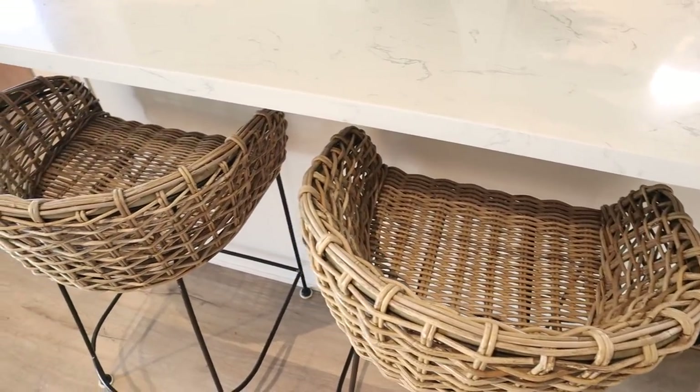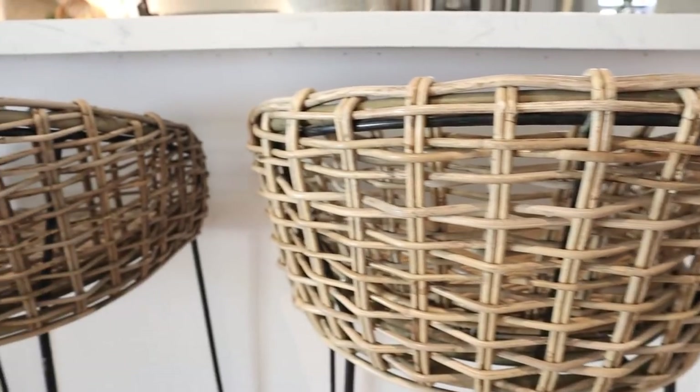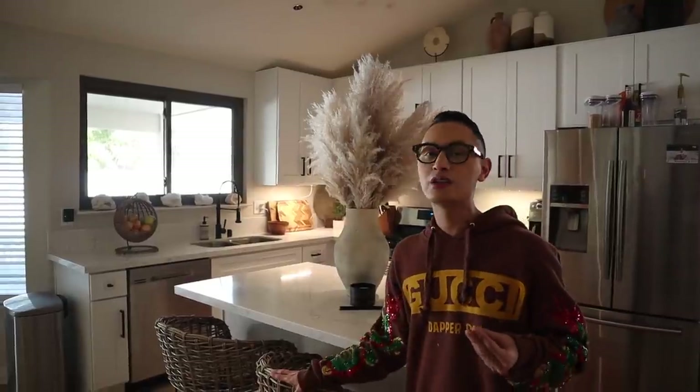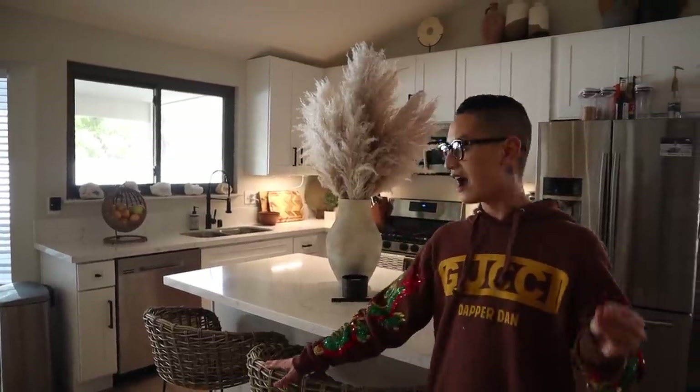When I saw this basket counterstool I thought it was absolute perfection. I'd been looking for one for months and of course didn't want to pay hundreds of dollars like you see on Serena and Lily and Restoration Hardware. This one was around $119 — very affordable but I still get the look, I still get the vibe.